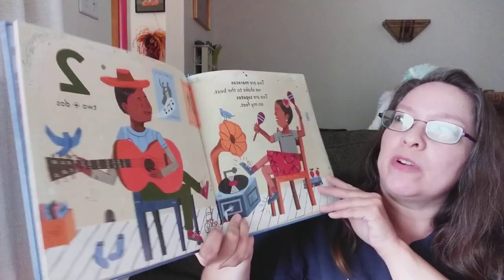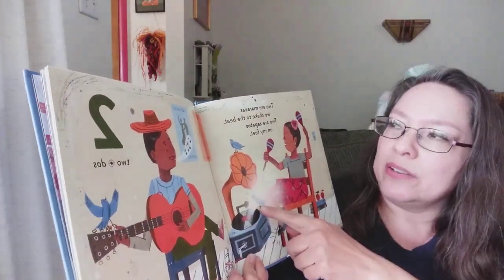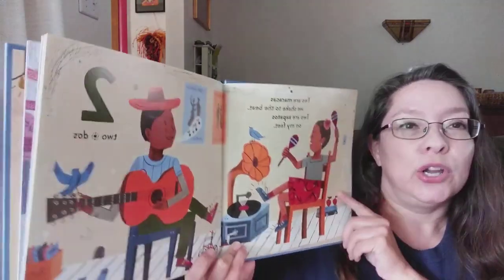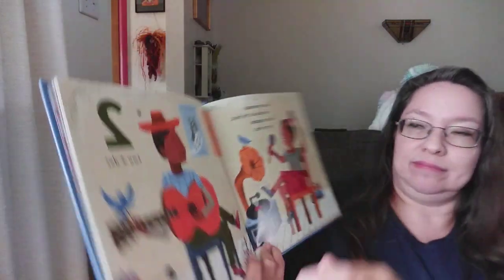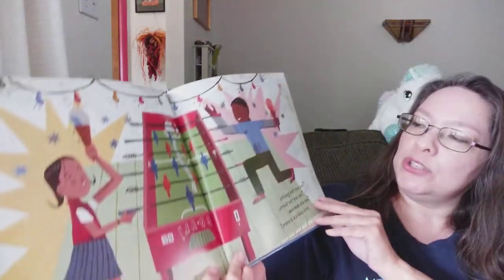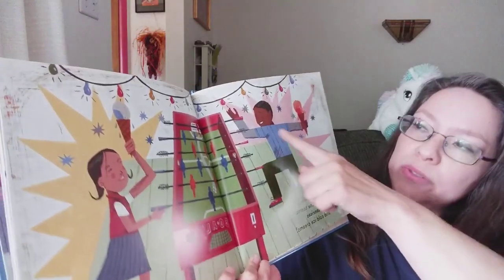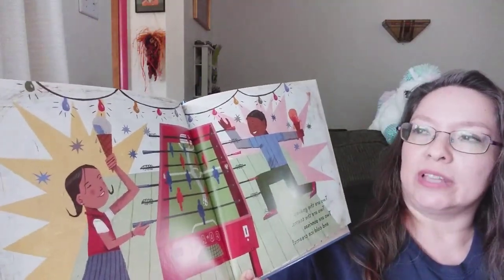Two are maracas to shake to the beat. Two are zapatos on my feet. Two. Dos. Two are the goalies. Two are the teams. Two are sonrisas and cold ice creams.